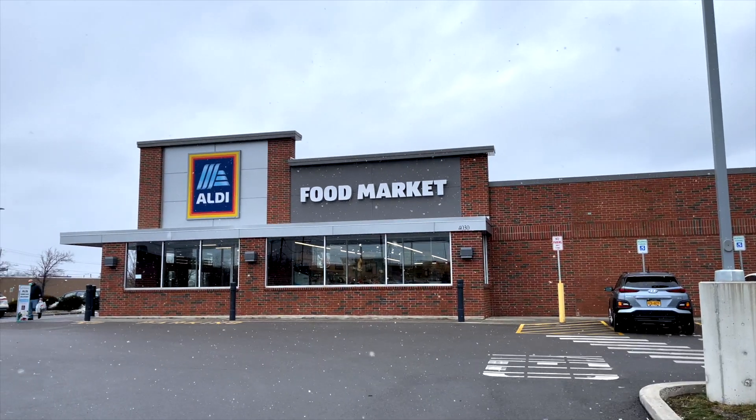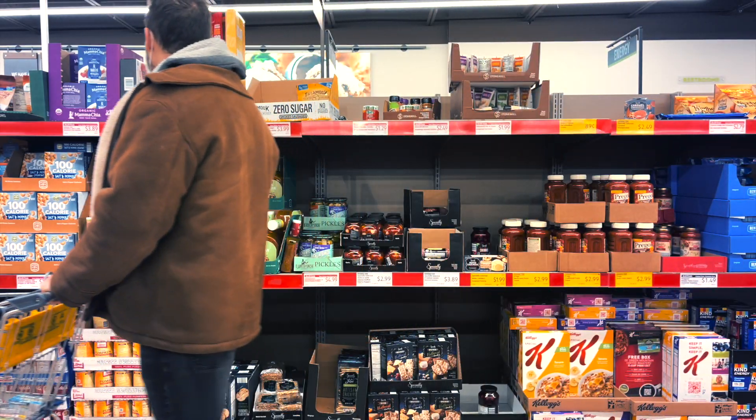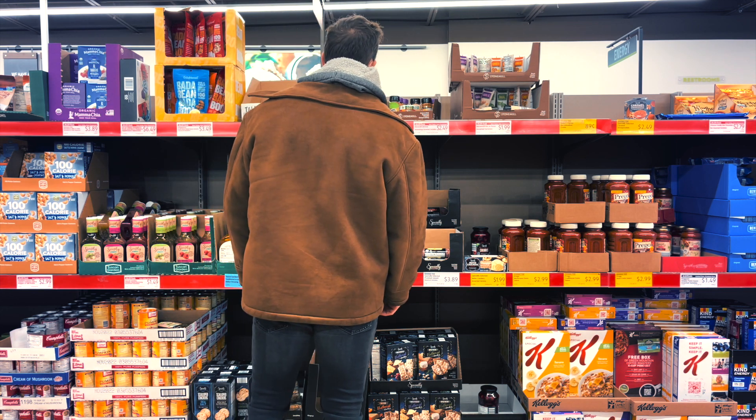Hey, what's happening guys? I am back with another keto snack haul for you. Today we are at Aldi and I'm going to show you the best 15 keto snacks at Aldi right now in 2021. There's a lot of good stuff here so let's just jump right into it and go over some of these snacks.